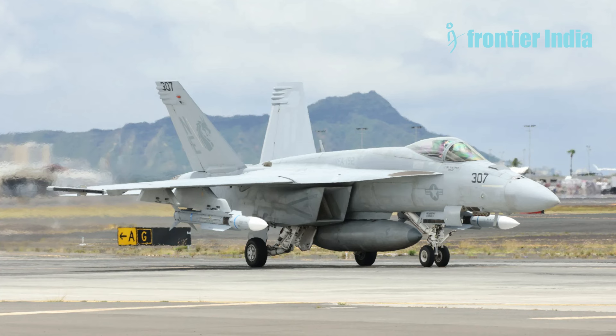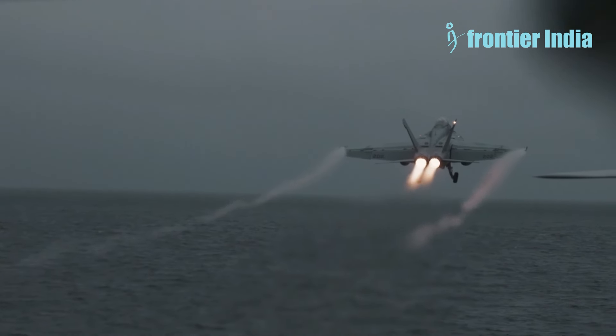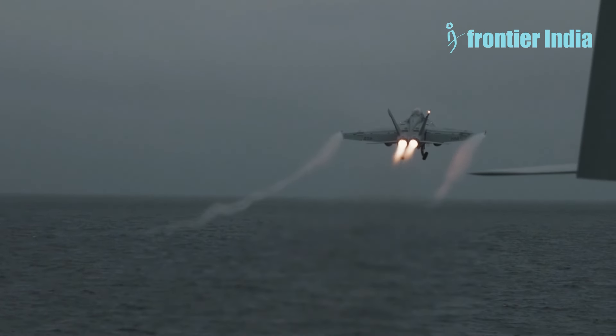The AIM-174B can target opponent aircraft over hundreds of kilometers. On July 2, 2024, an F-18 Super Hornet, part of a Carrier Air Wing, was seen in Hawaii carrying a pair of AIM-174B missiles.